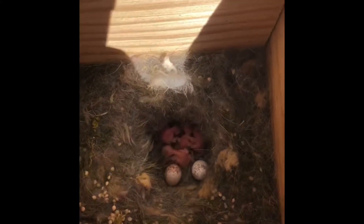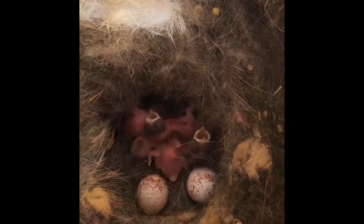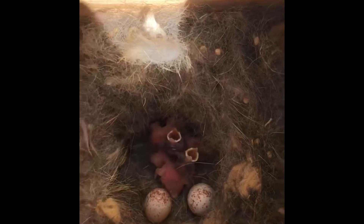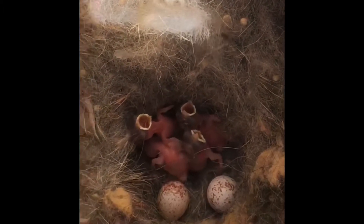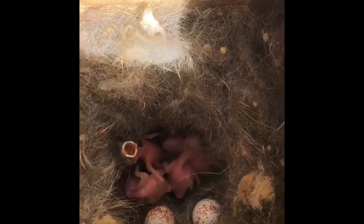Yesterday we had just one baby chick, and today there are four of them in there. They seem to always be lifting their heads up and opening their mouths. Can you guess why they might be doing that? Why might they be lifting their little heads up and opening their mouths?